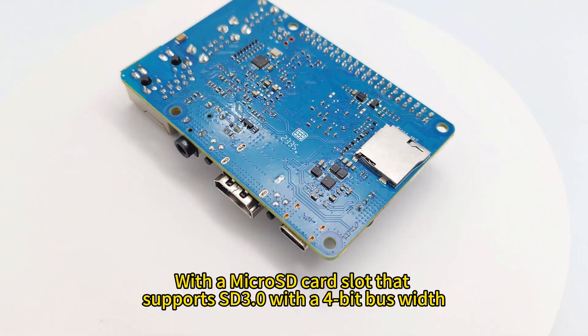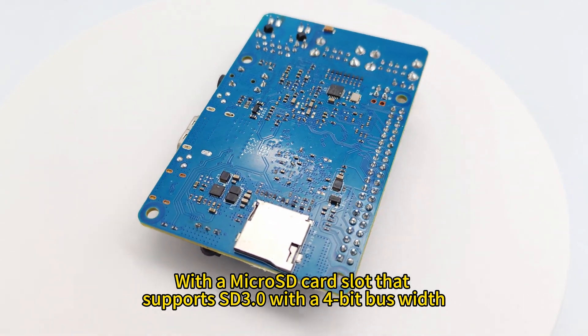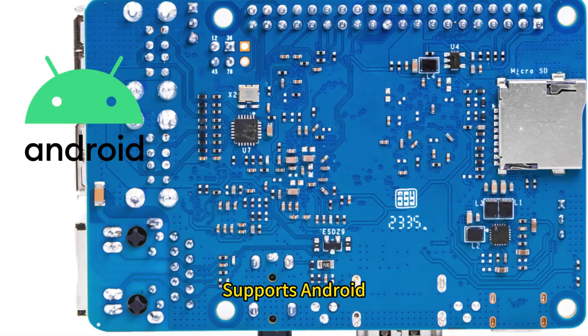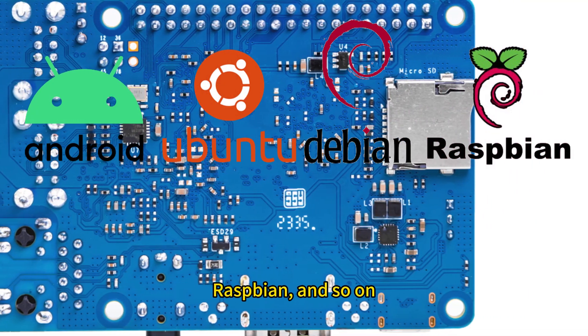Need more storage space? With a microSD card slot that supports SD 3.0 with a 4-bit bus width, expanding your storage is a breeze. It supports Android and Linux operating systems such as Ubuntu, Debian, Raspbian, and more.